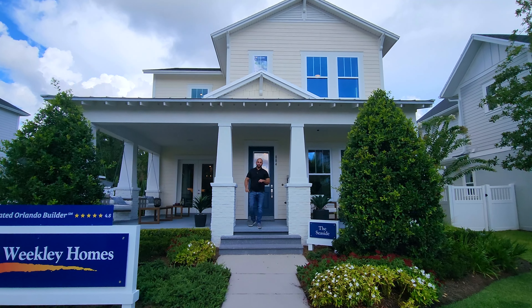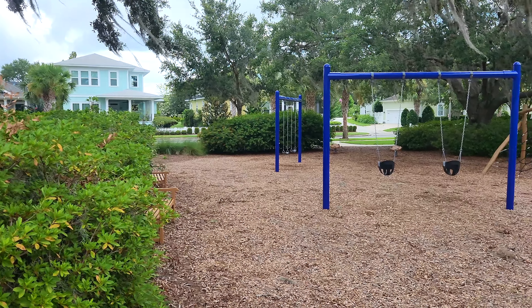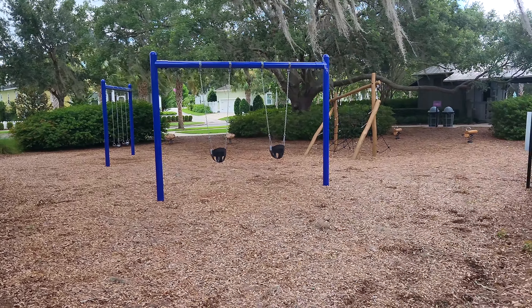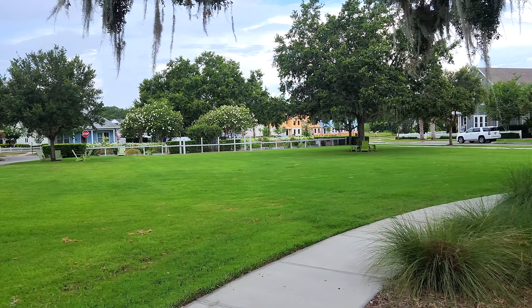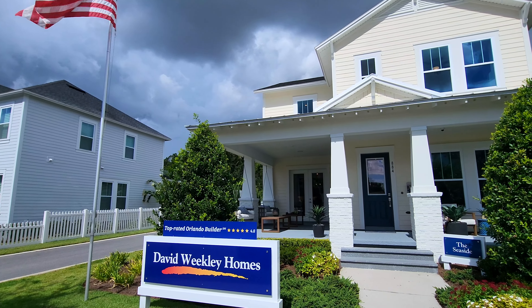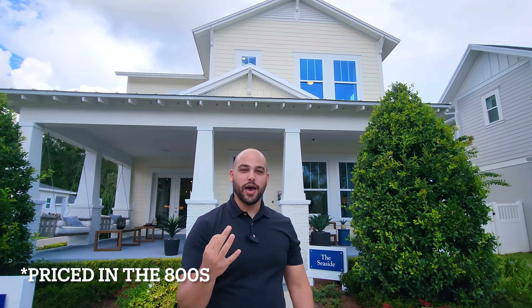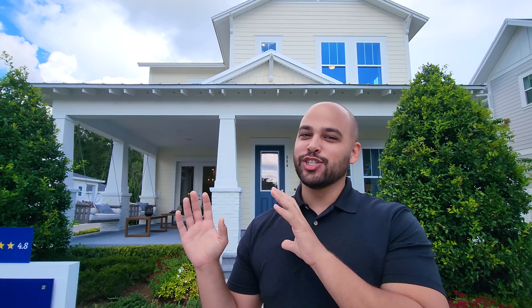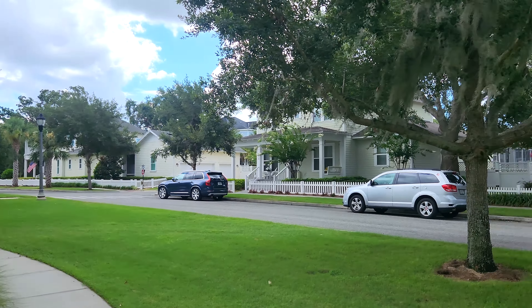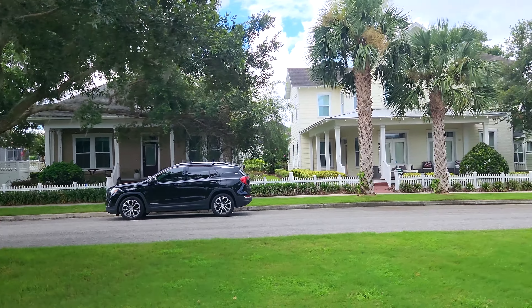Hello everybody, Kevin Savatella here with One Team Realty. I'm out here in Oakland Park, right next to Winter Garden, and today we're checking out David Weekley and their Seaside model. This home is just over 2,600 square feet, four bedrooms and three and a half bathrooms. If you're looking for a community with really nice curb appeal and that southern charm, I think we found the one. Come on in and enjoy the tour.